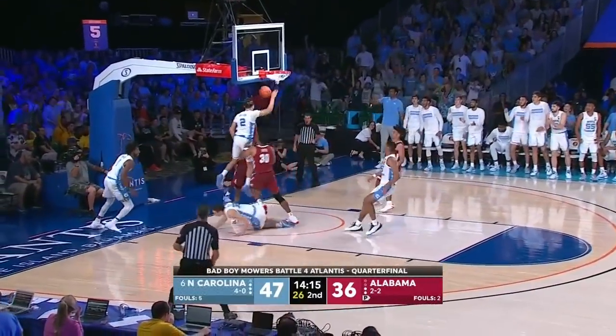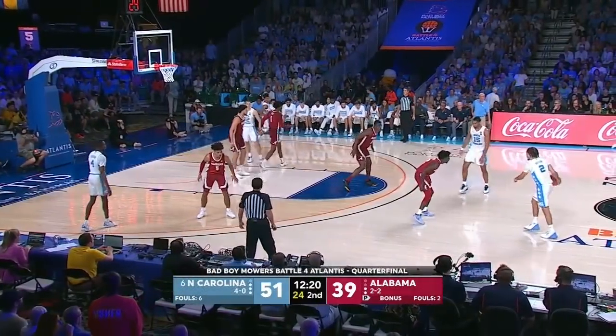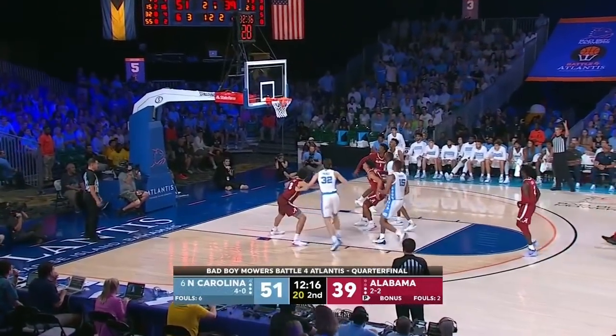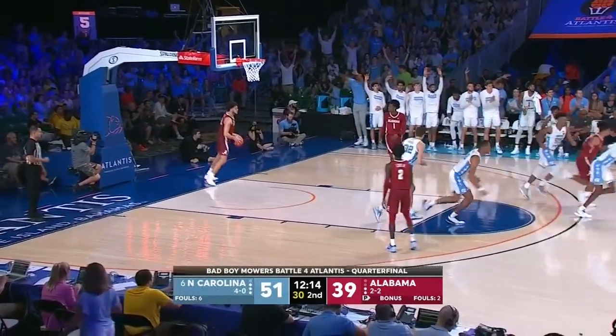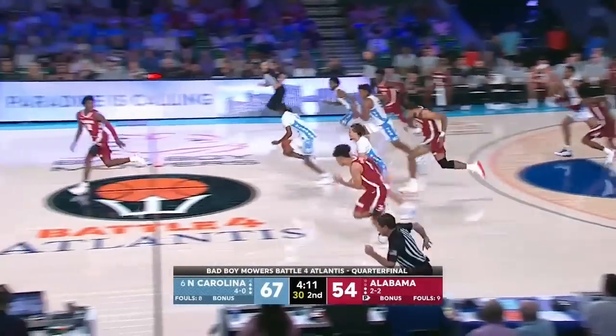Black all the way down court, good — from the left side with the right hand. Anthony backs things away, now pulls up from three. Cole rattles one in from deep for Alabama, even with all the drives to the basket.